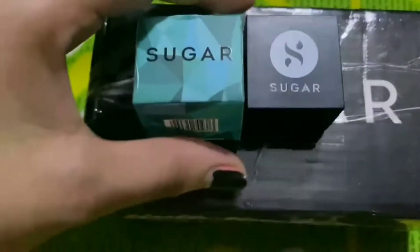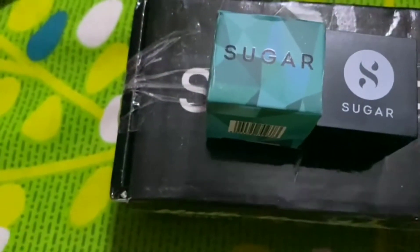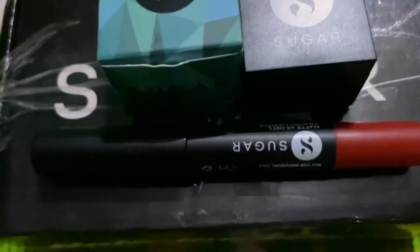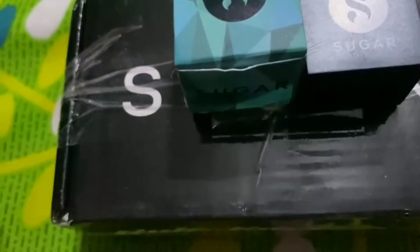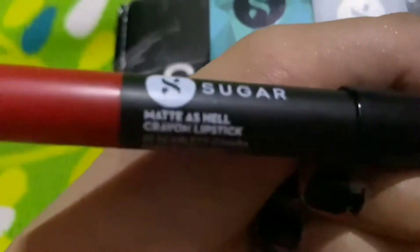So here I got a Sugar sharpener, which really looks amazing. And this is the lipstick — it is basically a Sugar Made as Hell Crayon Lipstick, as you can see here.